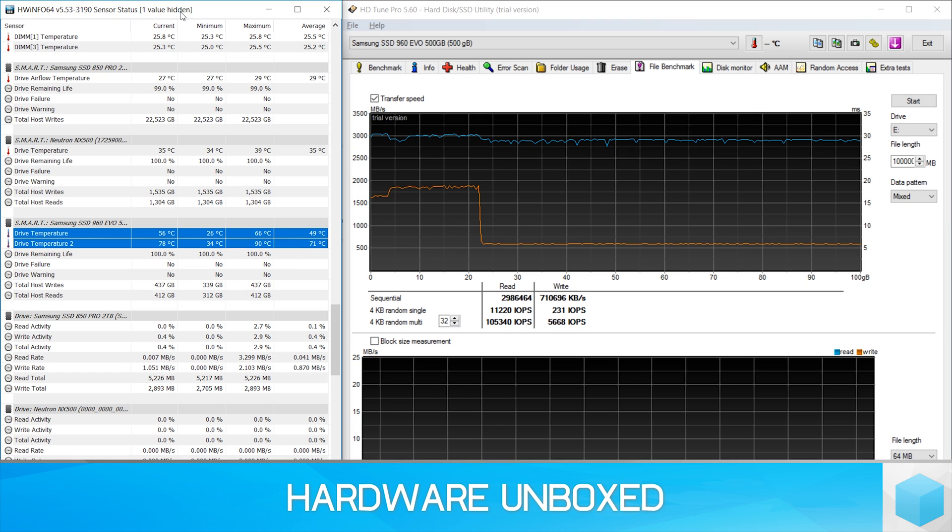Unfortunately, I don't have the MP500 drive on hand for comparison. Currently, Tim's using that in his Ryzen 7 editing rig, so the Samsung SSD 960 EVO will have to do.